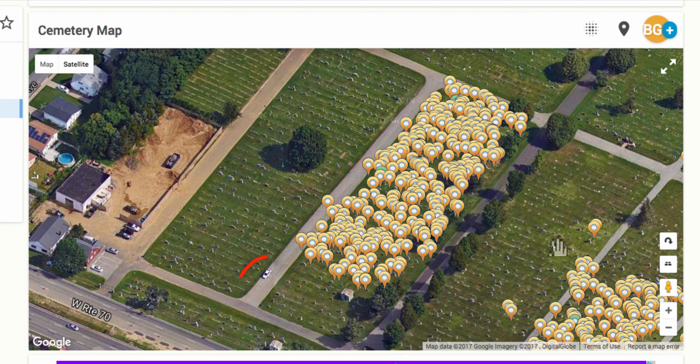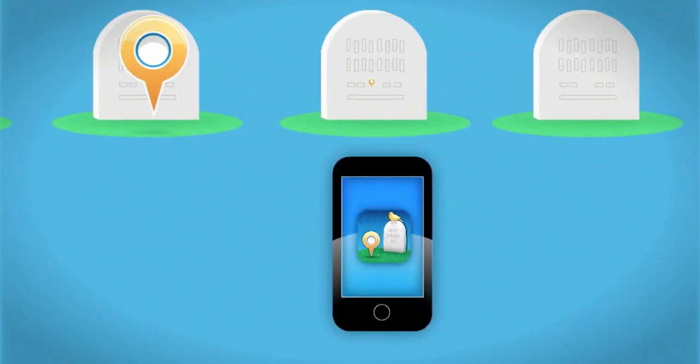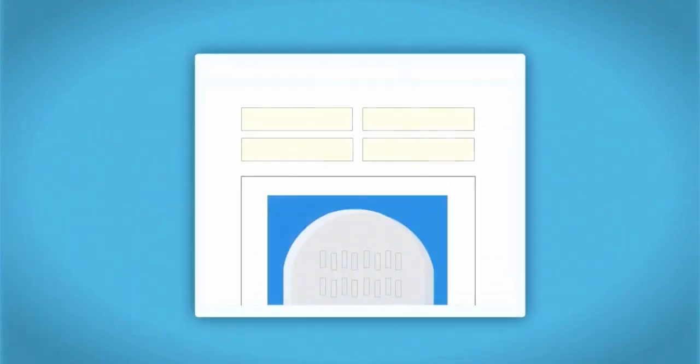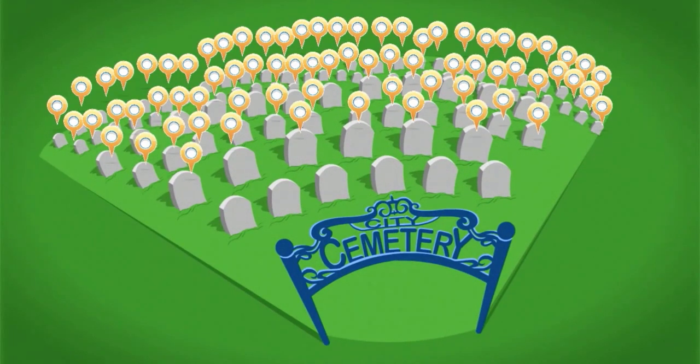Another tip you can use in the cemetery is to go to the first headstone in a row and search the name of that gravestone on the app. If it is in the application, that row has most likely been completed. Continue this process until you reach a row with a grave that is not in the search results. Remember, once you have taken photos, immediately upload them when you get home and are connected to WiFi. This will save you from using data and ensure that other volunteers see the work you have done so they don't duplicate your photos.